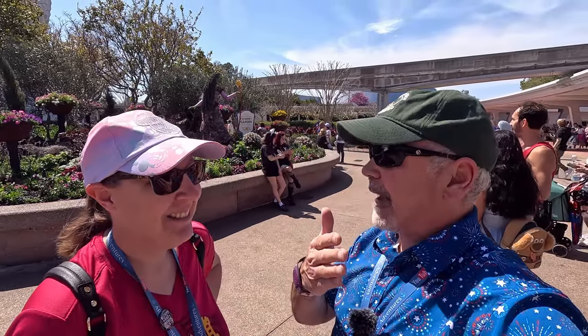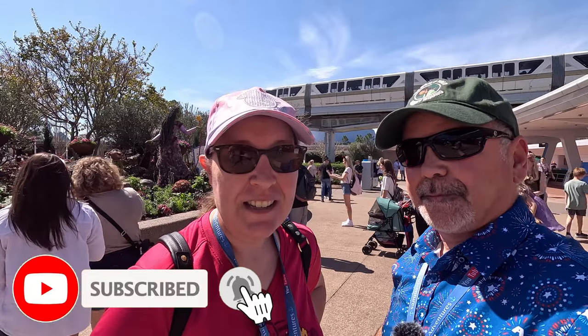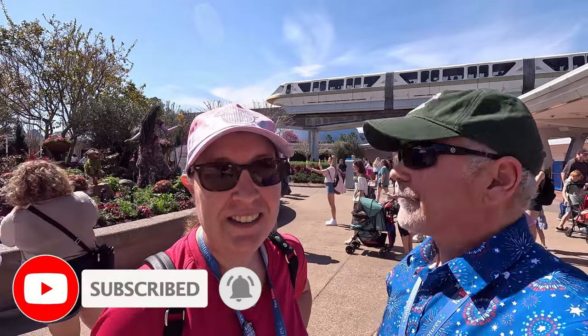First off, let's grab a map, but also give us a like and a thumbs up. We've got to head on over and get our passport because that's going to show and tell you everything there is to offer.